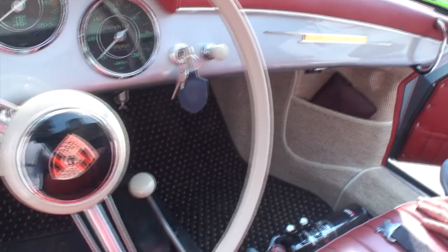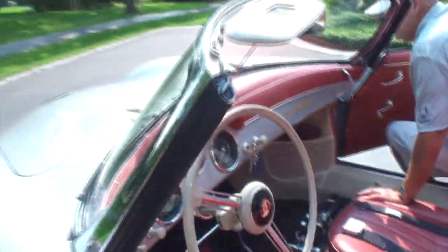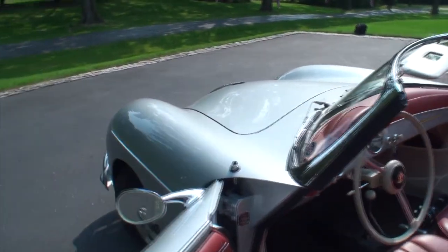It's so cool that it just has the basics in here. Let's open the frunk — the front trunk.